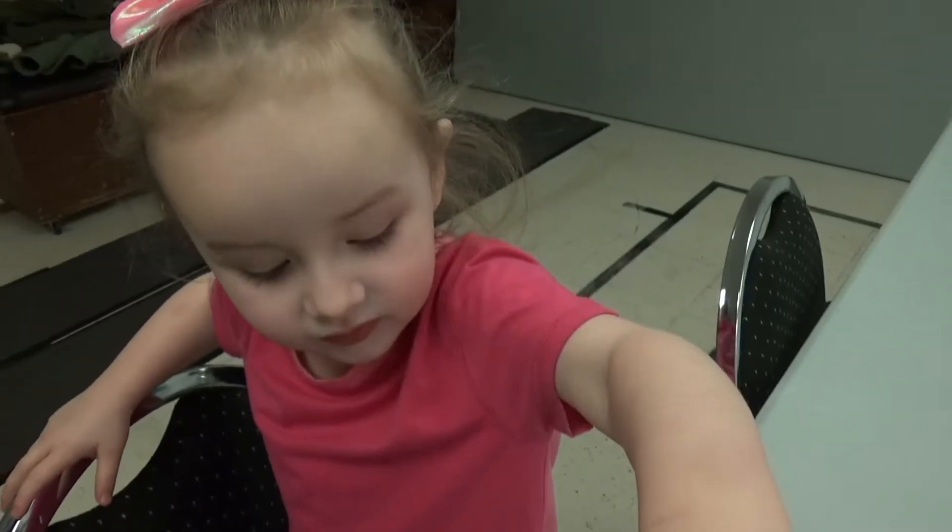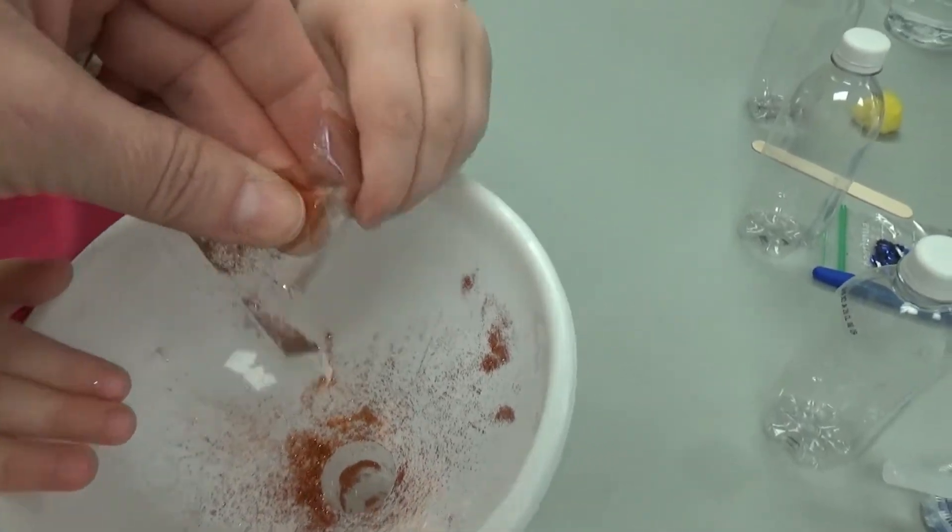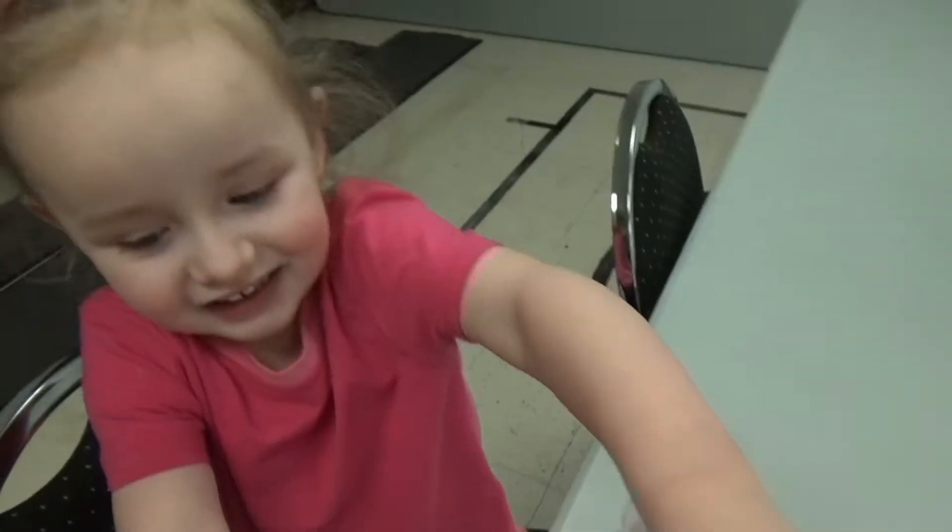What are we pouring in? Sprinkles? Yes. Very nice. Get them all out.